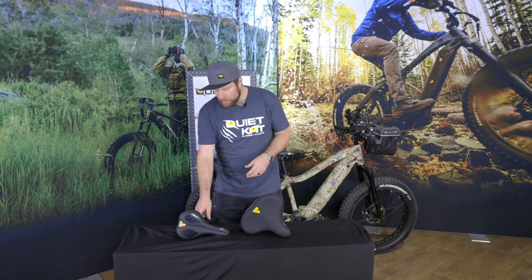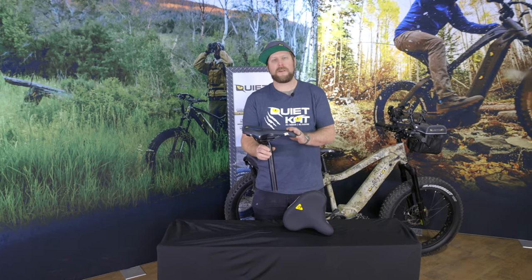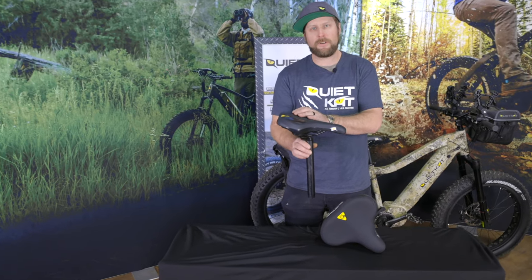Hey, Ryan with QuietCat here to talk to you about our Comfort Saddle. All of our bikes come standard with our Sport Saddle, which is designed to maximize the ergonomics for pedaling efficiency as well as provide a little bit of comfort.